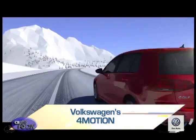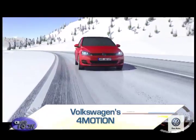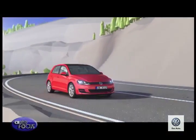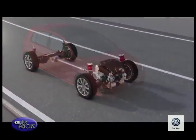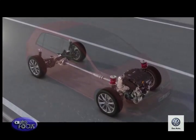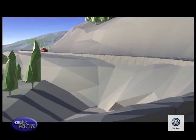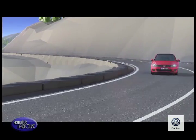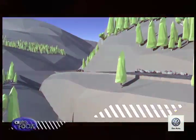4Motion is Volkswagen's permanent four-wheel drive system that distributes engine power to all four wheels as required. It provides active safety and reliable traction on virtually all surfaces and optimum stability at all times. The car constantly monitors driving conditions and reacts to even the slightest wheel slip by automatically sending the right power to the wheels with the most grip.